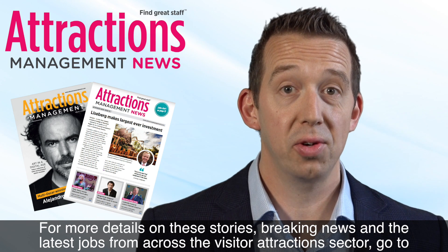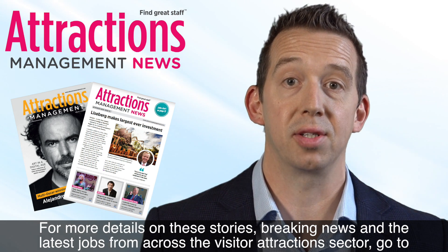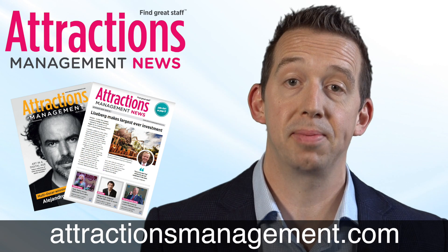For more details on these stories, breaking news, and the latest jobs from across the visitor attractions sector, go to attractionsmanagement.com.